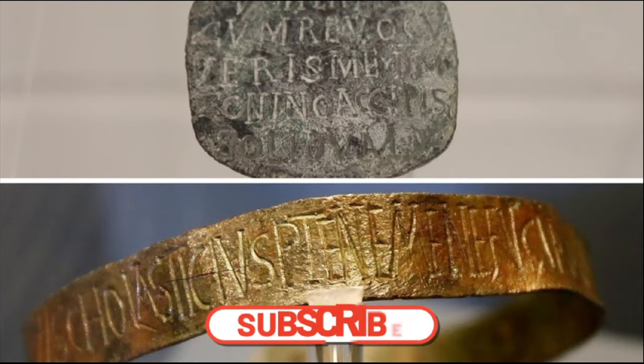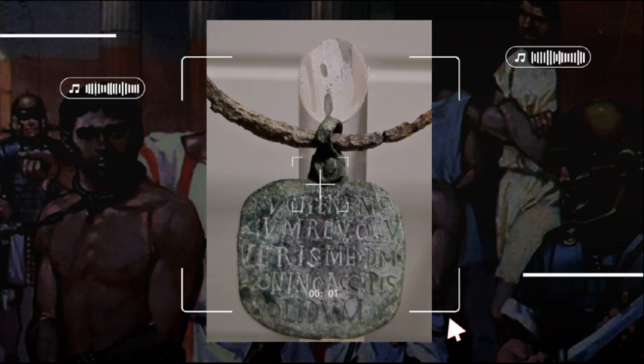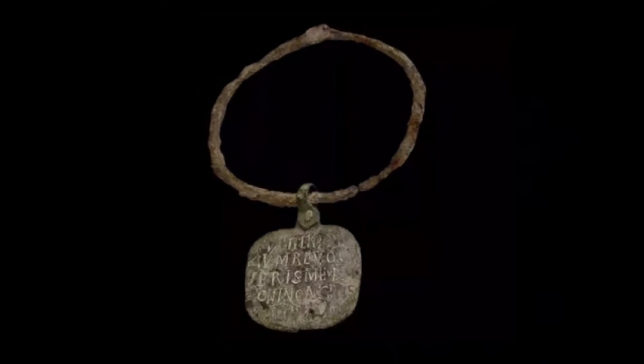During archaeological excavations, 45 Roman collars with inscriptions were discovered. On these symbols of slavery, inscriptions have been preserved with a warning that the slave is prone to escape and the name of his master, but there was no information on the collars about how the slave was treated.